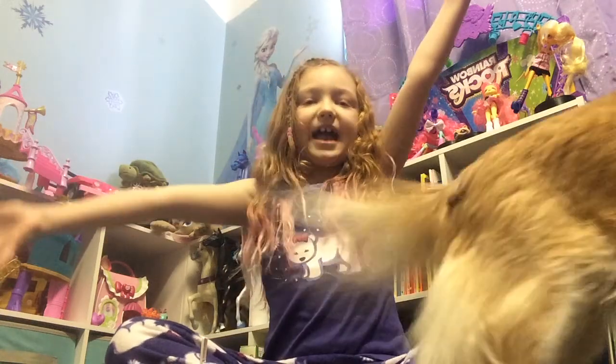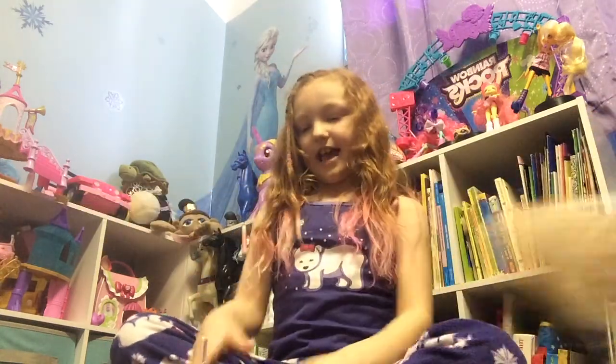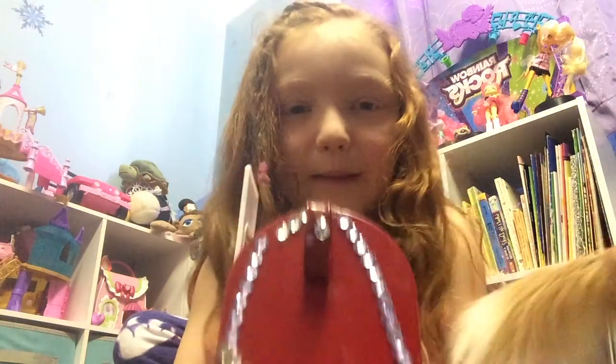Hello Minify Show fans! Today I'm going to show you what's in the mailbox.